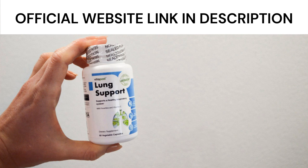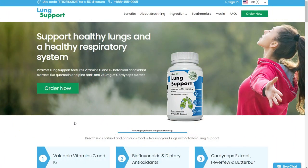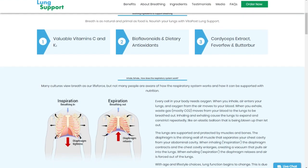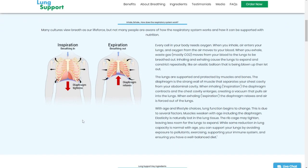I guess you're wondering if Lung Support works. Yes, Lung Support works for many people, because Lung Support has within its formula vitamins C and K, botanical antioxidant extracts such as quercetin and pine bark, and 250 mg of cordyceps extract, and other natural ingredients that will help to have healthy lungs and a healthy respiratory system.